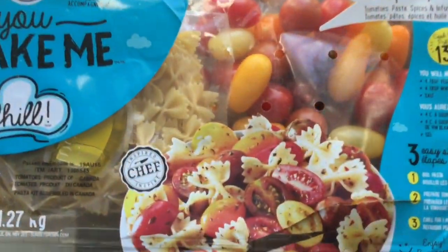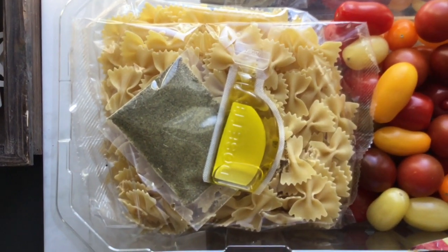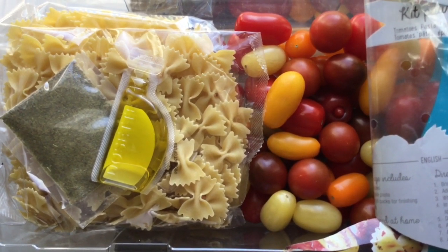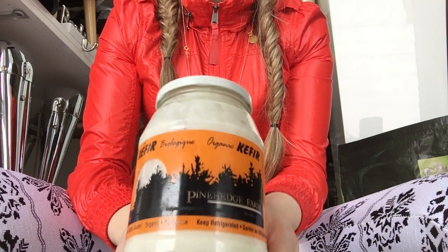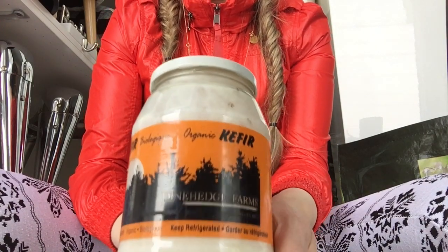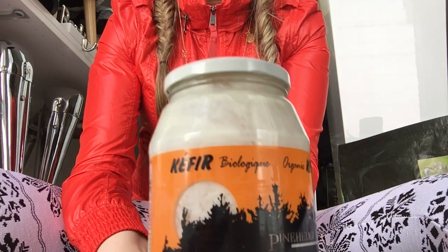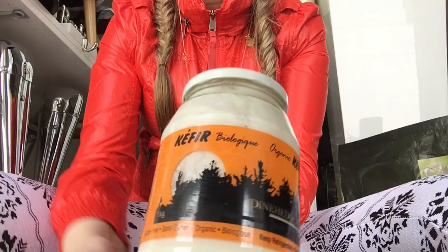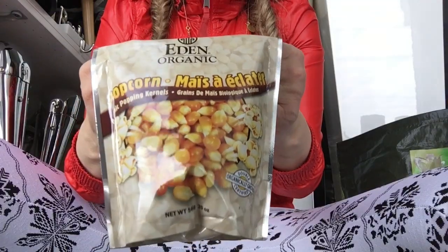I didn't get this today but from this company — it's so delicious, you can grab it at Costco as well. The best kefir ever — I went to the organic store, Pantry Farms I believe. Oh my gosh, best kefir ever. This video is not sponsored by the way, I just love this.